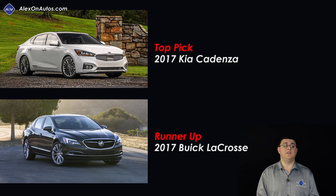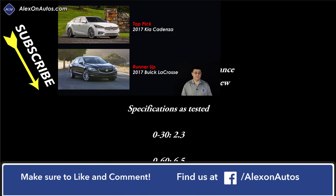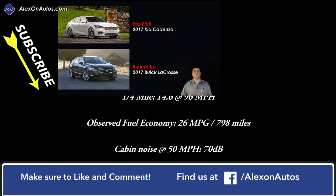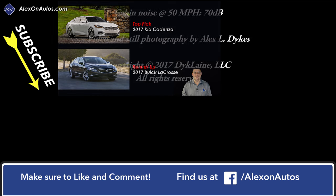Thanks for taking the time to check out this video. Again, I'm Alex Dykes. Be sure and check out those related videos on the side of your screen, hit that subscribe button if you have not already done so — subscribing helps us get access to new cars. You can also find us over at facebook.com/AlexOnAutos and over at patreon.com if you want to help support this channel. I'll see you next week.